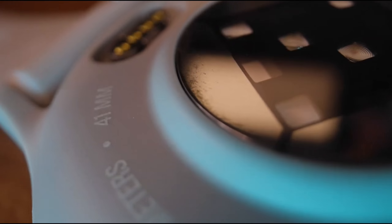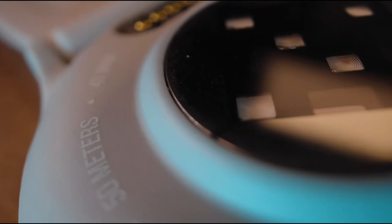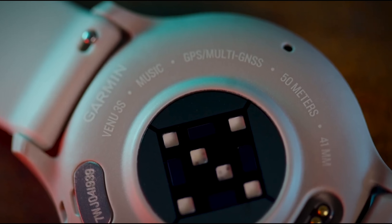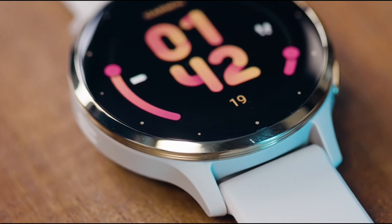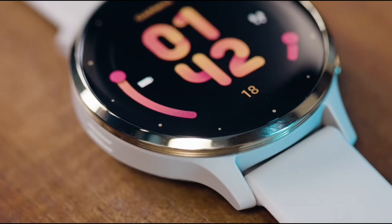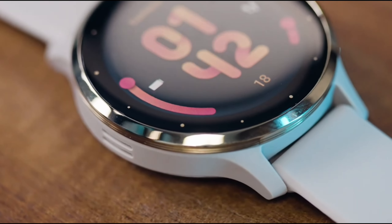Next, we've got wrist-based heart rate monitoring — a feature that's crucial for anyone serious about fitness. The Venue 3 delivers accurate real-time heart rate data. Whether you're pushing through an intense workout or just going about your day, this constant monitoring helps you keep tabs on your health with minimal effort.